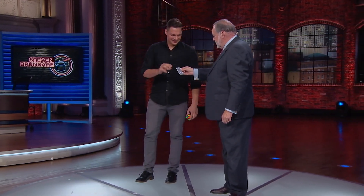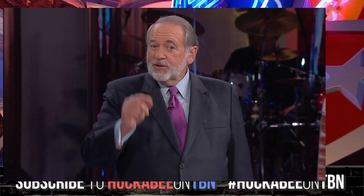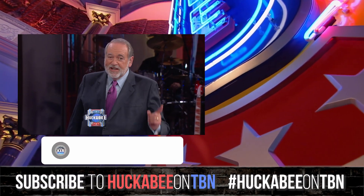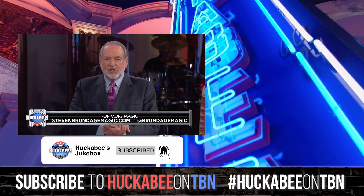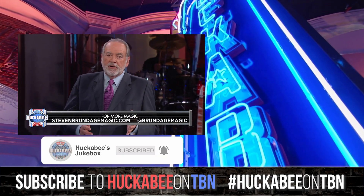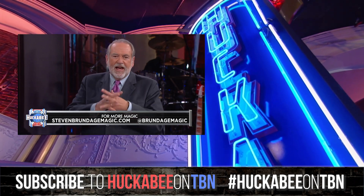That's pretty slick, Stephen. Thank you. Fantastic. Hey, it is great having you here. I don't know how in the world you did that. I never will because I'm not that smart. But I know this. You can find everything you need to know about Stephen when you visit his website, StephenBrundageMagic.com. I hope you'll follow him on social media. What a cool guy to have with us.